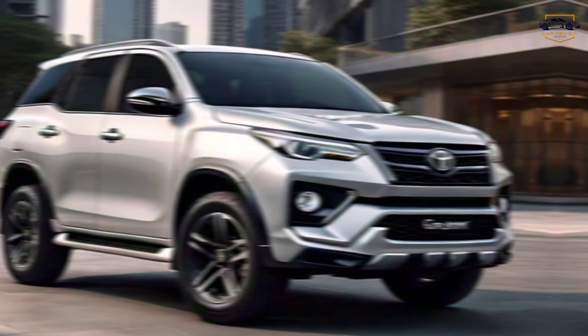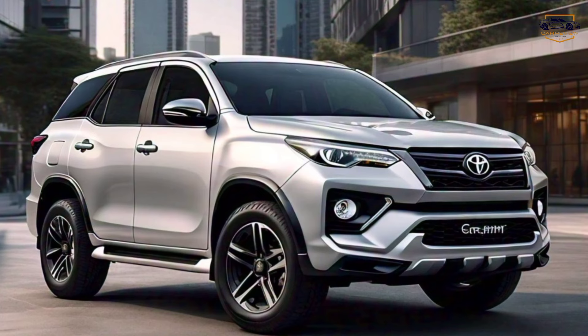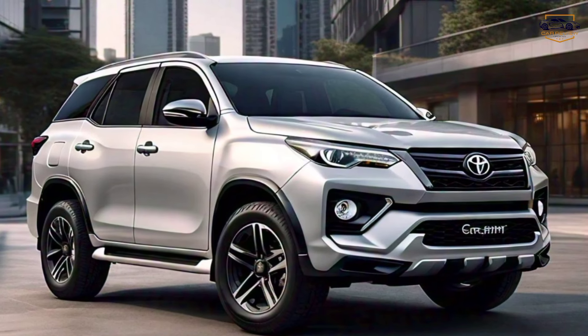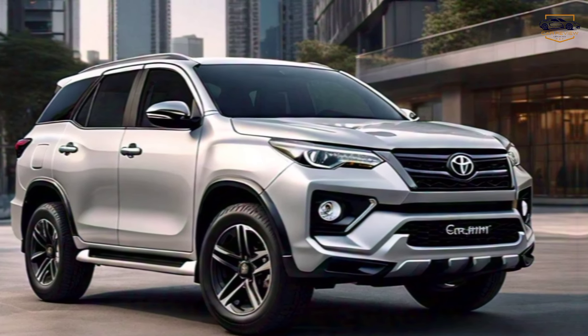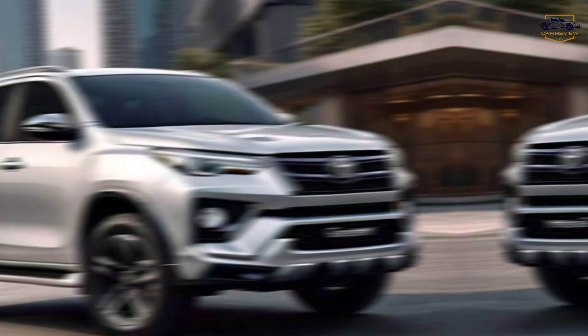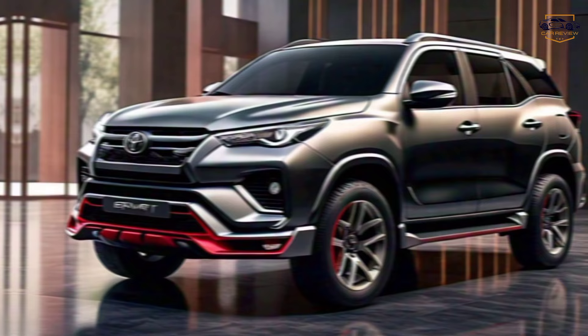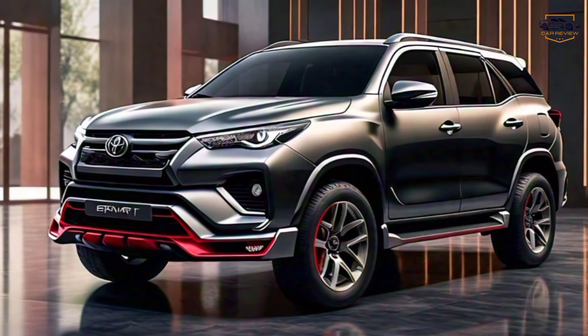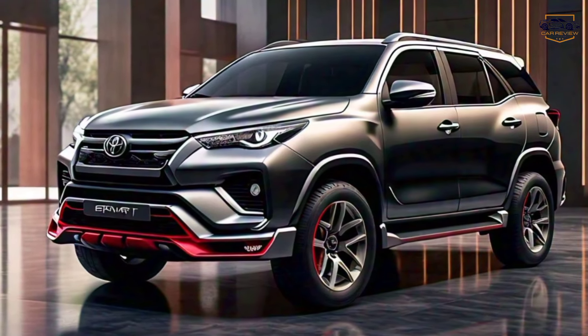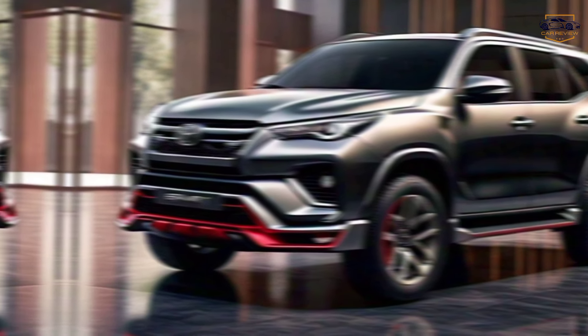Unveiling the all-new Toyota Fortuner GR Sport. Hey Gearheads, welcome back to the channel Cars Review Updates. Today, we're getting a closer look at a beast — the all-new 2025 Toyota Fortuner GR Sport. This SUV isn't just about rugged capability; it injects a serious dose of sporty style into the mix. So buckle up, and let's dive into everything the Fortuner GR Sport has to offer.